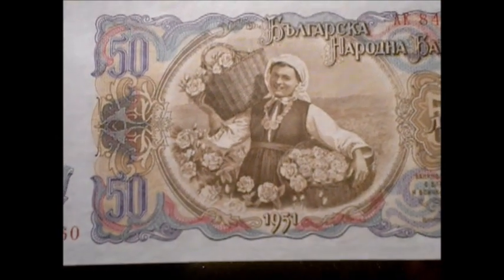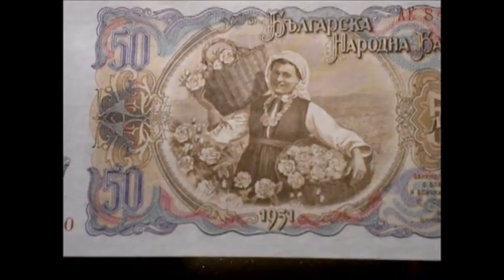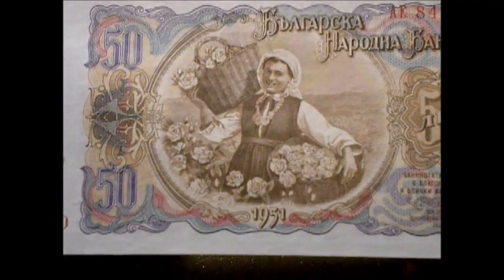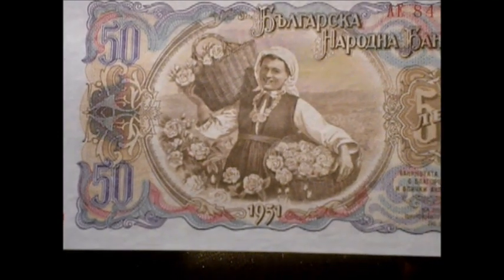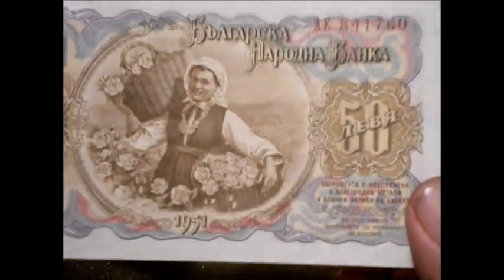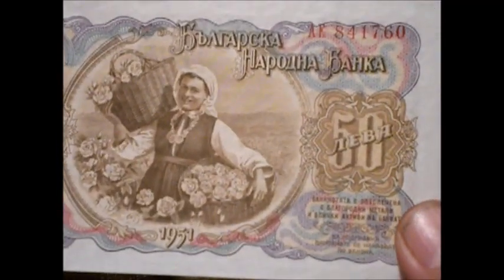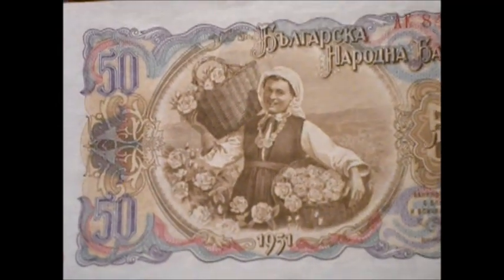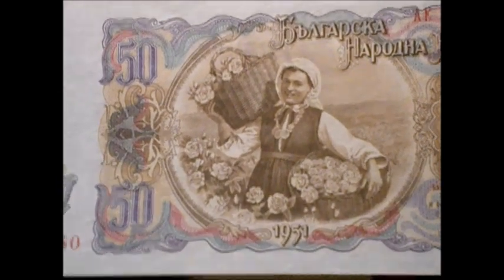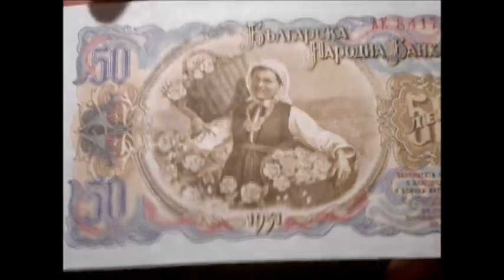Well, she looks happy, doesn't she? Anyway, this is Bulgaria, it's 1950s, and this is back after World War II when Russia was reigning supreme down upon all of its neighbors. So this is communism at its finest, or worst, whichever.